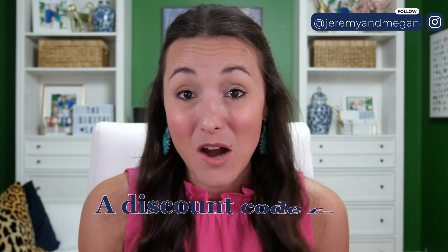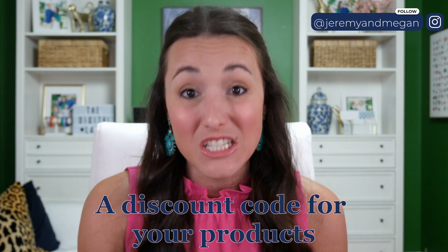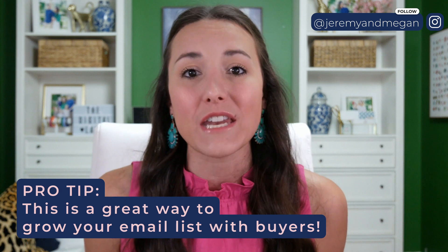Another really easy opt-in idea is to create a discount code for your products. This type of opt-in is geared towards someone who is interested in purchasing a digital product but just needs a little extra incentive to make that decision. The goal of a discount code is not necessarily to rapidly grow your email list, but it absolutely grows your list with buyers — which is the whole point. It's a fantastic way to move someone toward a purchase decision while also opting them into your email list.